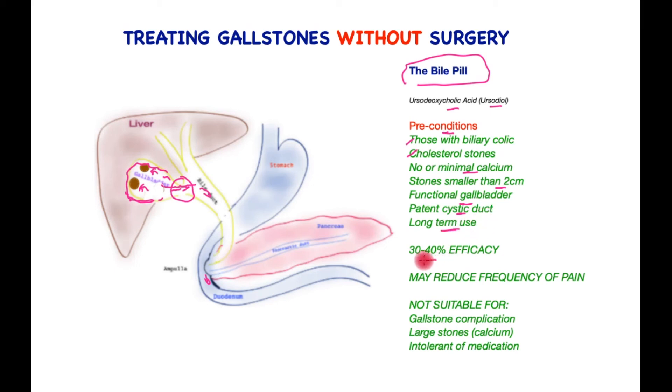Even then, just over a third of patients may find full benefit from its use. That said, many more may find that their pain is reduced with the use of this treatment. This treatment will not be effective for patients who have had a gallstone complication, those with large stones especially with calcium, those who are intolerant of the medication, or if it reacts with other medications the patient is already taking.